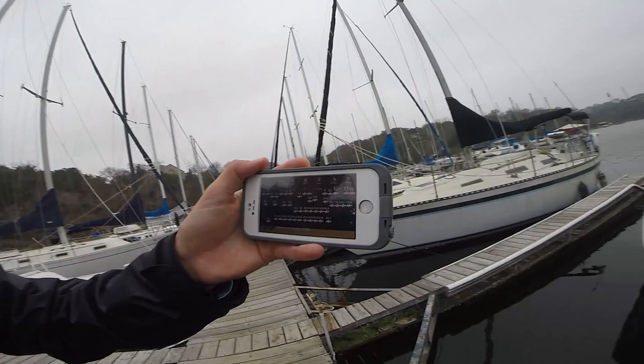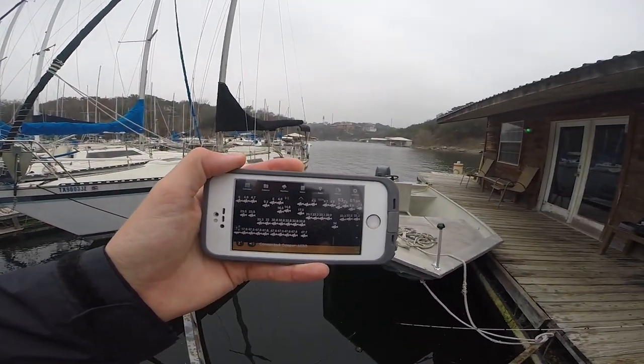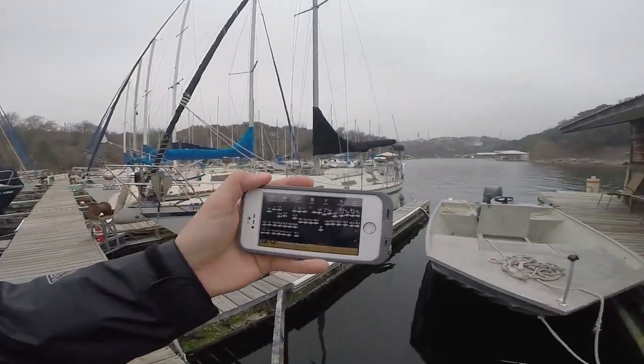Those numbers on the bottom that say 47.7, 47.5, 47.6, 47.5 — that's all one fish there, not ten separate fish. But it kind of gives you a clue as to where the fish are. They're really spread around the water column, as you can see. Hopefully we can drop the baits down to them, see them on our graph, and end up catching those fish.